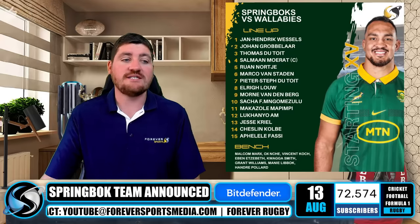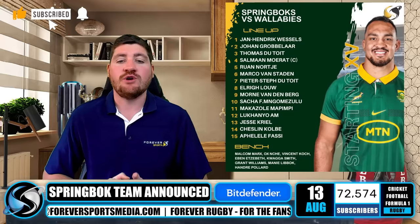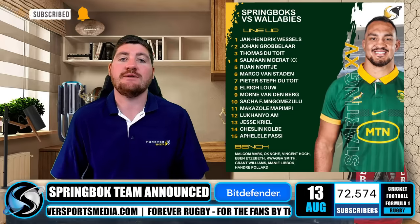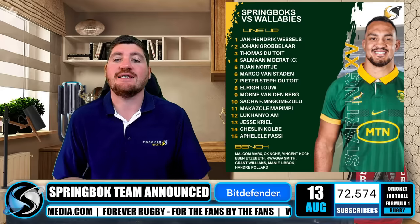A new second row as well. Salmaan Moerat is back and is captaining the side this weekend. He will partner Ruan Nortje, who gets his first start. Eben Etzebeth is dropping out of the 23, and Arno Botha is also obviously not fit just yet.